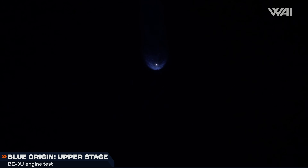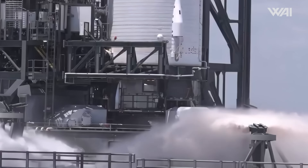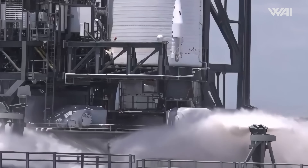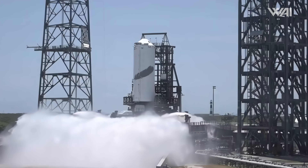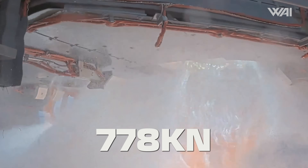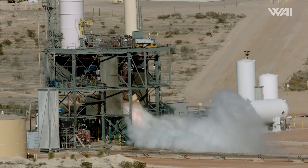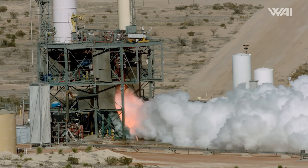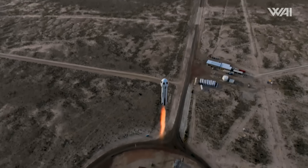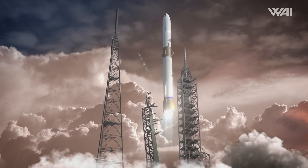The second New Glenn flight is on the horizon. On April 24th, Blue Origin successfully performed a full-duration 15-second static fire test on the upper stage's two BE-3U engines. During the test, the engines achieved enhanced performance, increasing maximum thrust to 778 kilonewtons per engine, which slightly increased the payload weight limit. The BE-3U is a liquid oxygen/liquid hydrogen cryogenic rocket engine and a close relative to the BE-3PM engine used on the New Shepard rocket. Blue Origin is speeding up — the question is just whether it's fast enough.